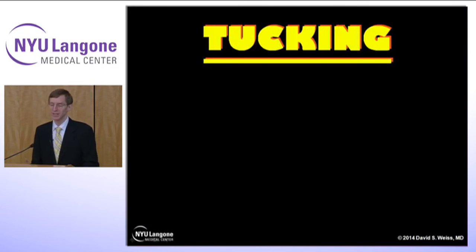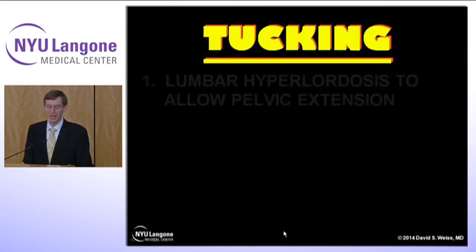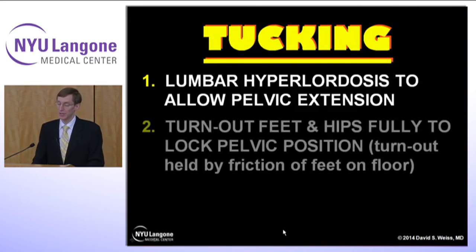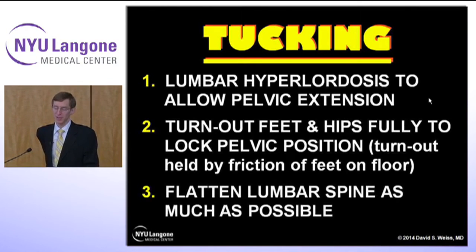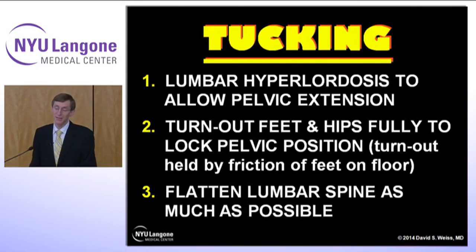Tucking is more complex and you'll see it in dancers more often than isolated hyperlordosis or hypolordosis. You should try this yourself — it's just three steps a dancer uses to tuck. First, they let their backs sway into a hyperlordotic posture. Second, they turn out their feet and hips fully to lock their pelvis on the ground by friction. This may look nice in terms of turnout, but their back is hyperlordotic. Then the tucking — tucking under — tries to flatten the lumbar spine as much as possible. If you do this you'll feel a huge amount of tension in your pelvis, lower back, thighs, hips, all the way down to the foot and ankle. Many young dancers do this tucking until they're corrected sometime in their training.